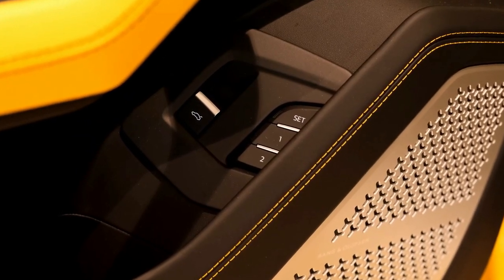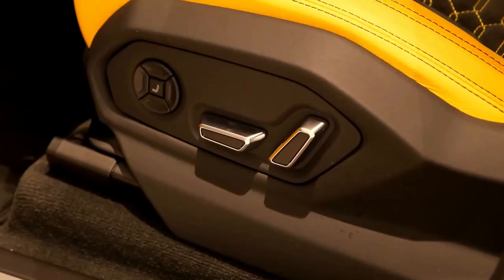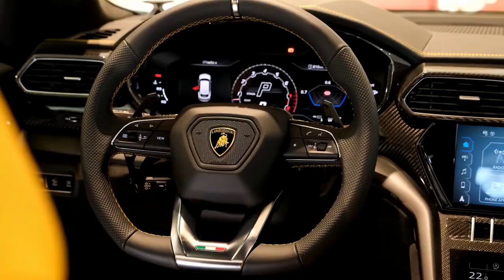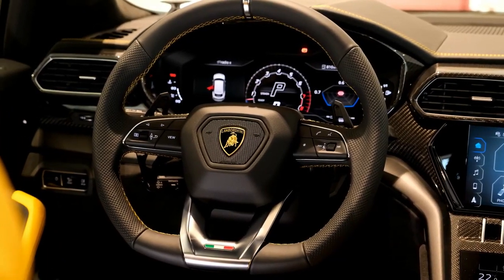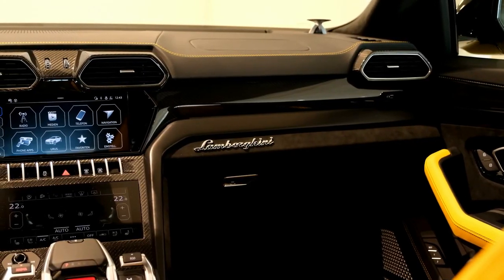We wouldn't be surprised if Lamborghini cranked output up to 700 horsepower just because. Other changes will likely be some slight massaging of the Urus's exterior styling, as well as the much improved infotainment system found in the likes of the aforementioned Cayenne Turbo and Bentley Bentayga.